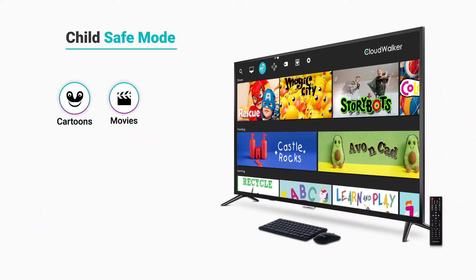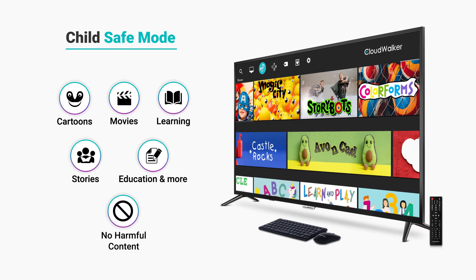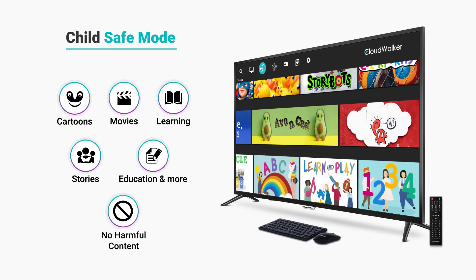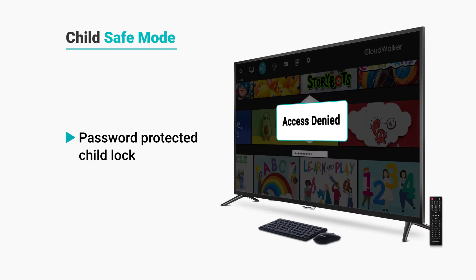Switch to the child safe mode and keep your children away from uncensored content. Explore child safe content specially curated from various entertainment and learning platforms. To exit the mode, just enter your password.